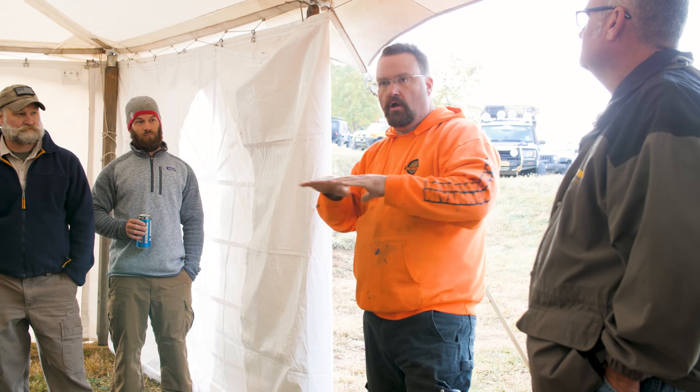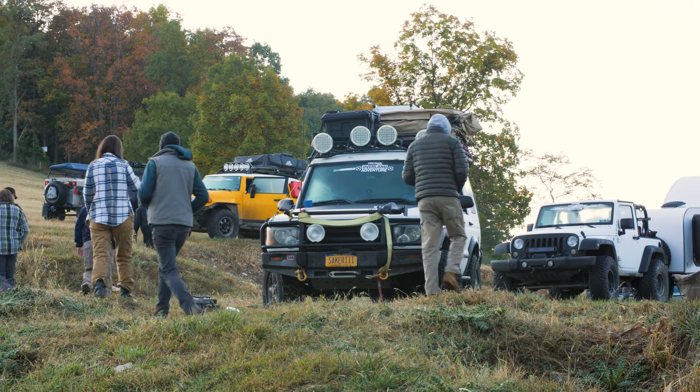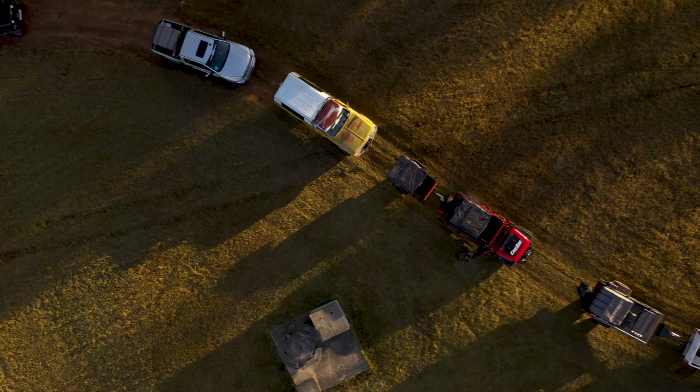We've got a tour put on by the owner of the park — he's gonna run us on some trails, then we're gonna make a beeline to Arrington, Virginia, where we're gonna set everybody up at the four-wheeler adventure camp for Overland Expo East. You gotta stay tuned, it's gonna be a great day.